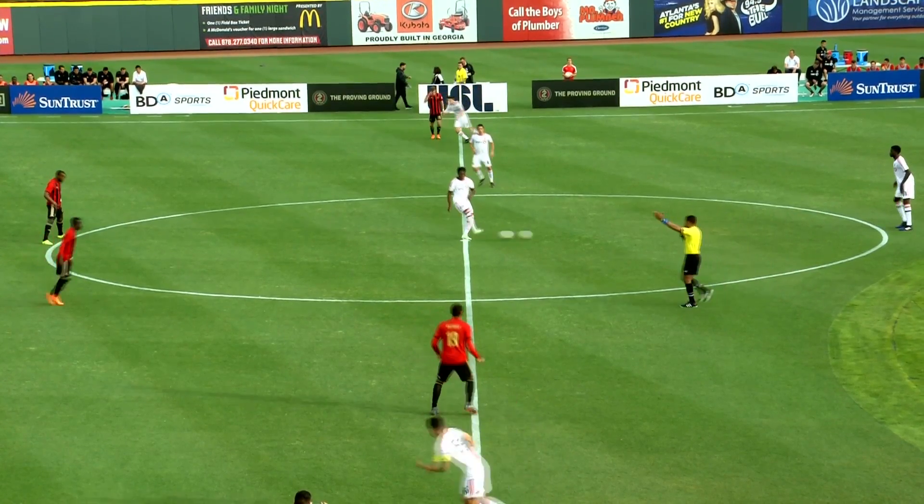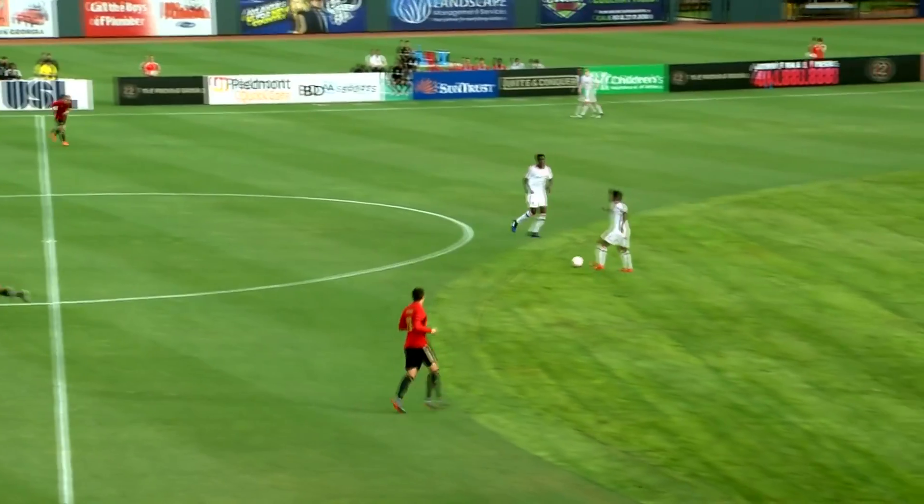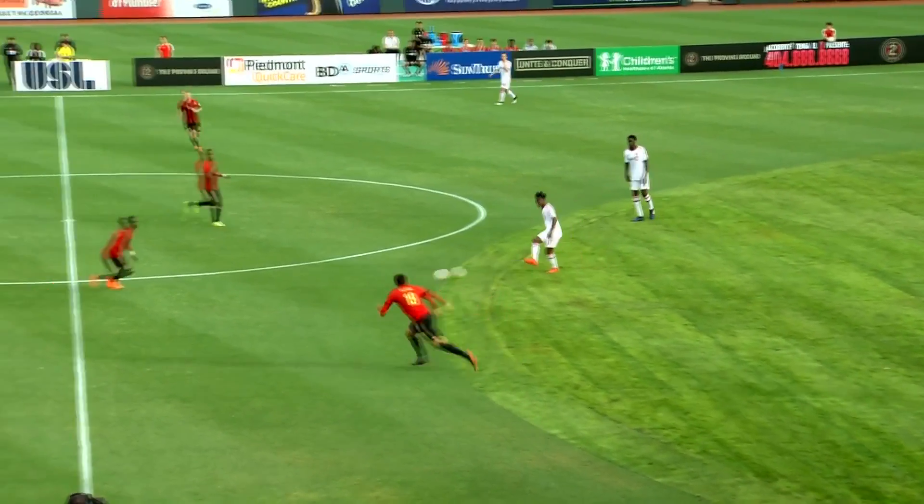That has had success at home, more than they've had on the road. They knew that the last time out in Ottawa.